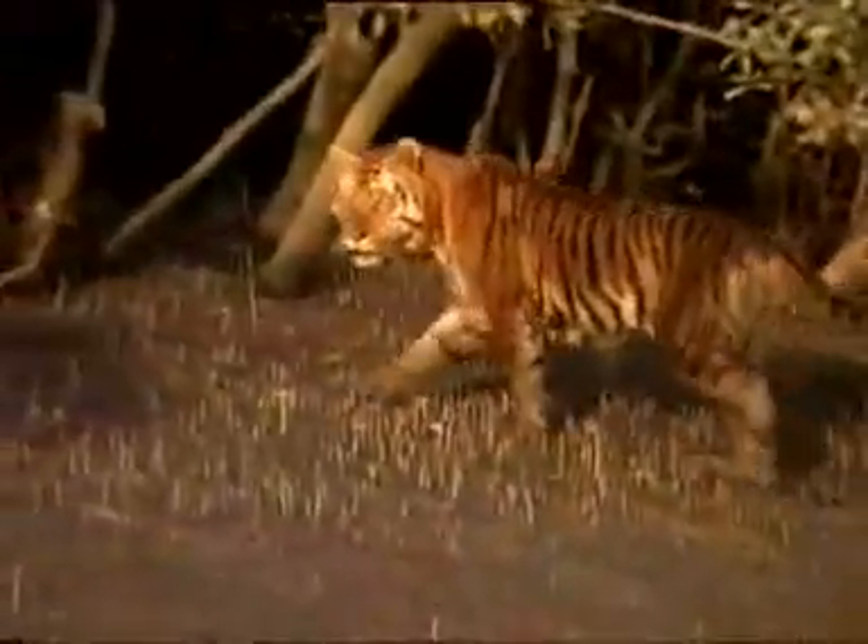The hostile forest environment leaves the tiger with no choice but to devour whatever they chance upon. This sometimes includes human beings, and perhaps why it has earned the stigma of man-eaters. To cope with the riverine and tidal conditions of the Sundarbans, it has learned to swim, and tigers can often be seen swimming rivers as wide as one kilometer.